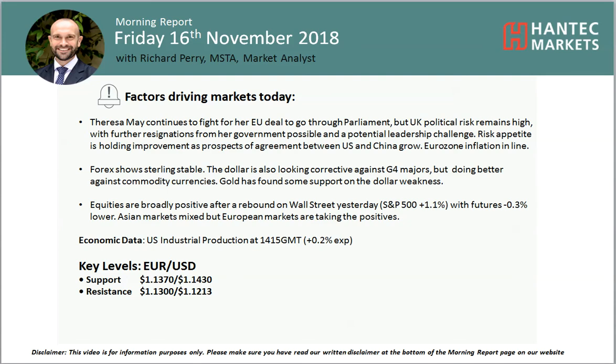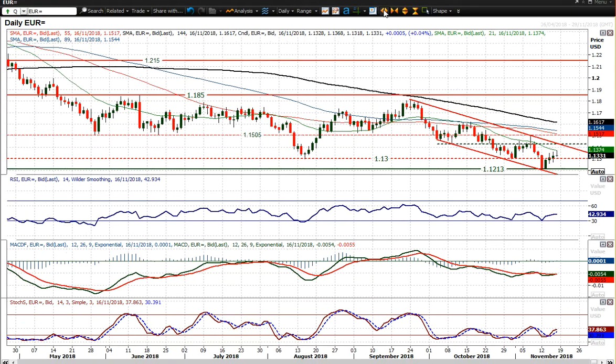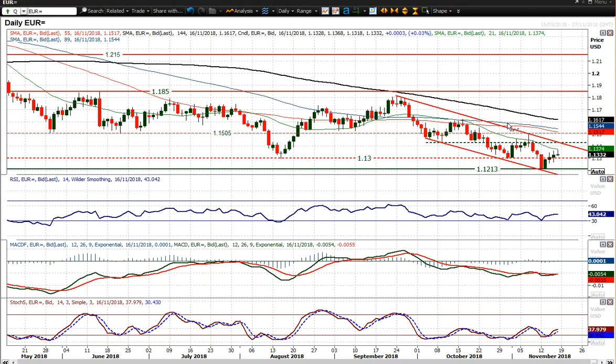Hello everyone and welcome back to my more important analysis videos on Friday the 16th of November. Let's have a look at EURUSD, which has been tracking higher in a bit of a recovery move. I've been looking at the fact that this is basically just a rebound within this downtrend channel — a rebound into overhead supply between 1.13 and 1.1430. 1.1430 is basically the top of the downtrend channel now.